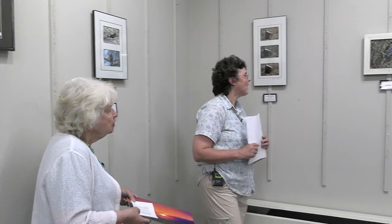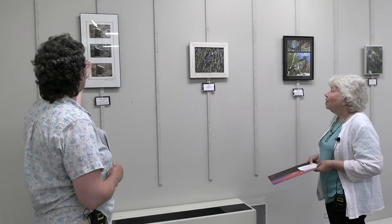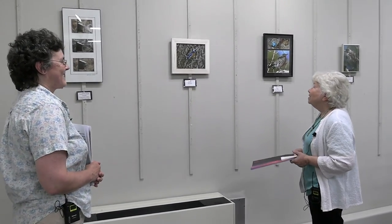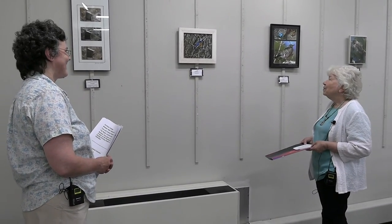Again we have the eastern bluebird, this time just sitting on a branch — a beautiful, absolutely stunning bird. It was probably watching over the others making their nest, guarding so that nobody gets to them.